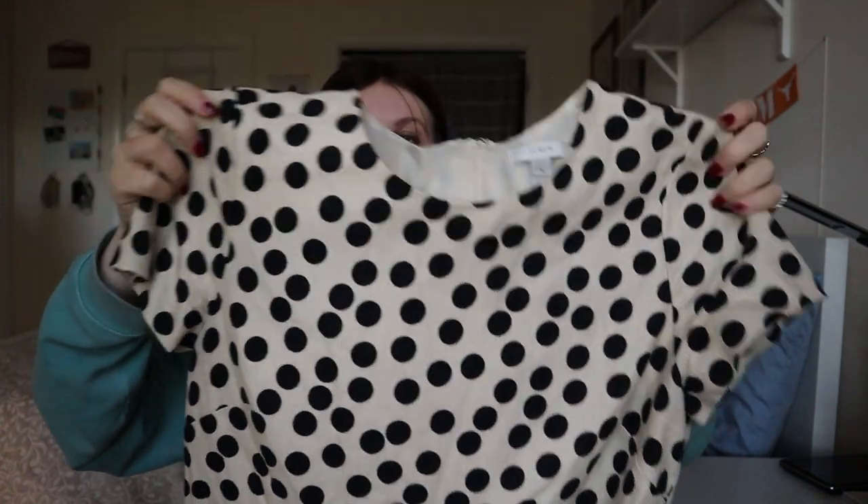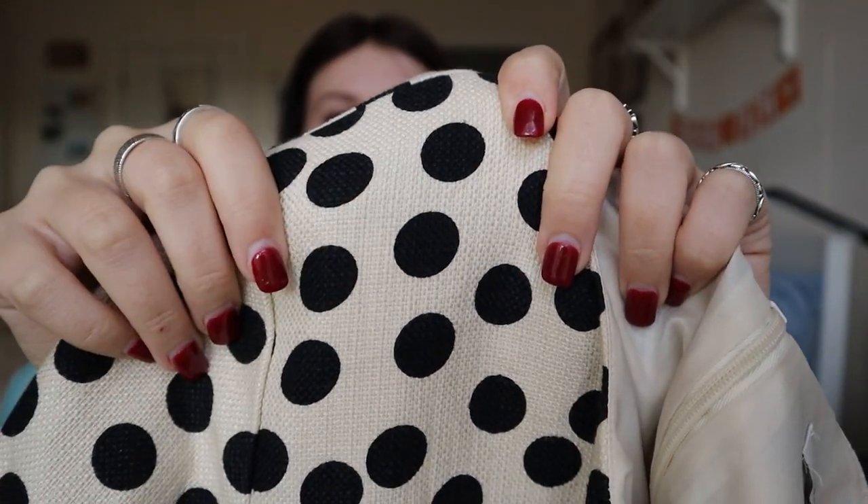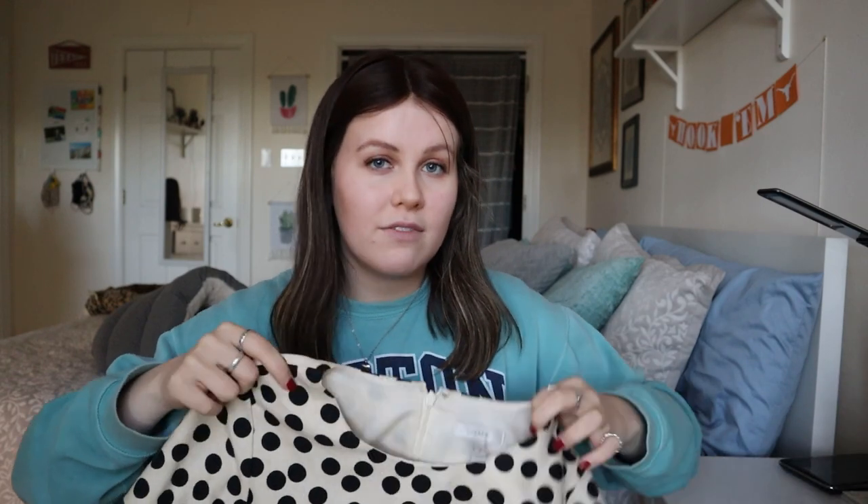Next up is a J.Crew size 8 dress — I believe it's a shift dress with a polka dot pattern. It's got this really nice weave that almost looks a little bit like burlap, but super cool. It is an older style — looks like 2013 on the tag. Comps ranged from $25 up to $65 but most were falling in the $35 mark. I'll probably list it at $38–42 and hope for around $35. It's also in really excellent condition for an older piece.